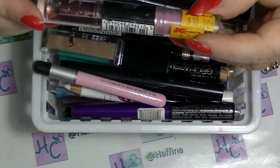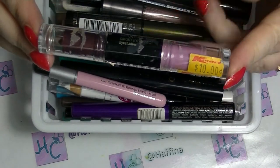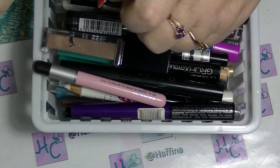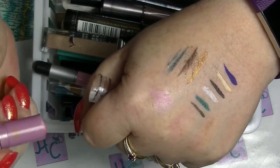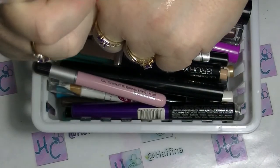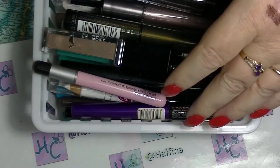I'm going to get rid of this one — I got rid of another one of these that was in a project. This is the Max Factor Smokey Effect Eyeshadow; they are double-ended. It's really hard to get any payoff from them and they don't blend very nicely, so that one is going.